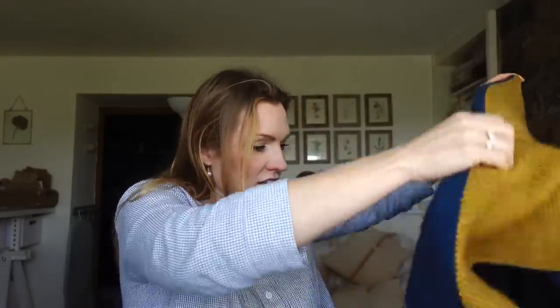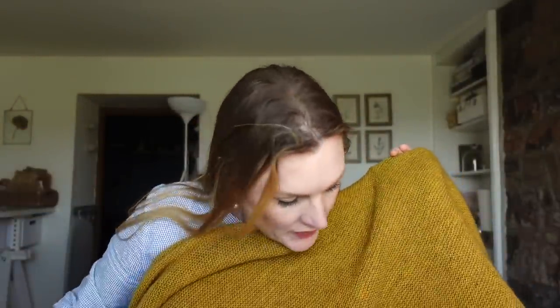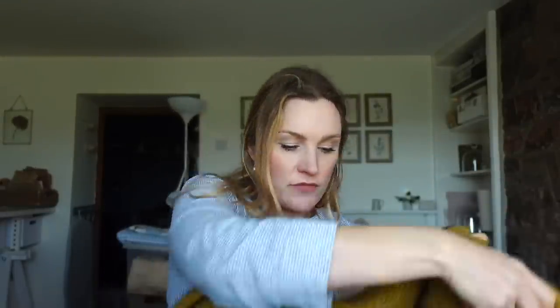So I've gone from feeling quite disappointed with this pre-blocking to feeling really quite pleased with it now I'm showing you. The weather is warming up so potentially this will get quite a bit of wear — it's one of those things that's going to see me through the chilly days in the spring.